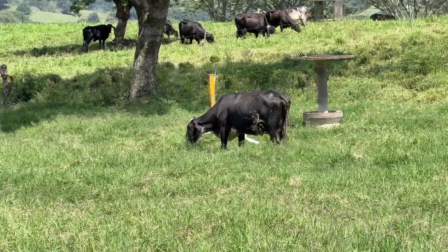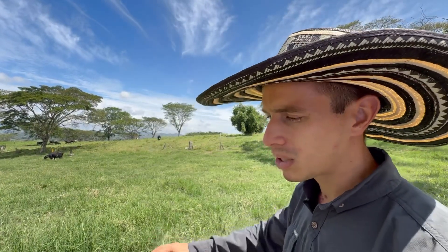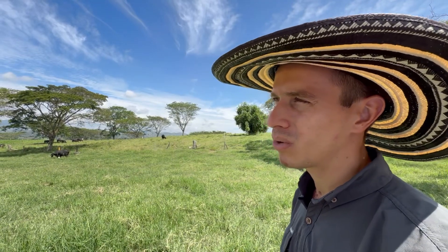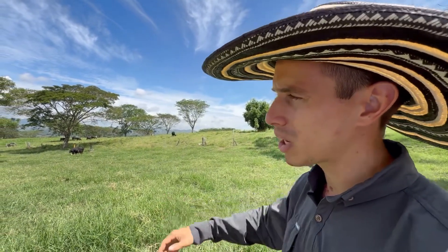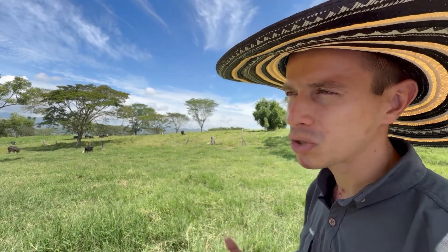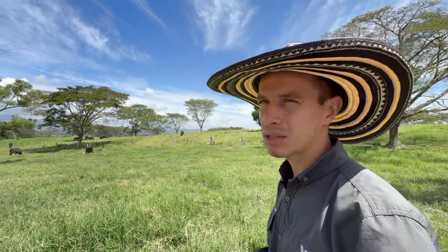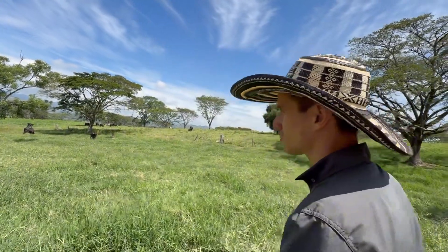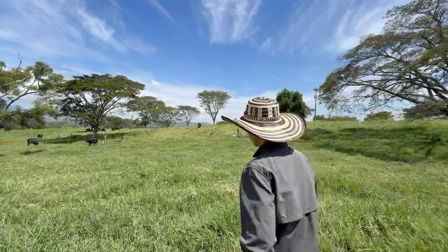Let's move closer to the paddock where the cows are grazing. This specific paddock has Mombasa grass. We are currently in late October to early November, a period when grasses go to seed due to slightly longer daylight hours — about half an hour more than usual — causing the grass to flower and produce seeds. As you can see, we maintain excellent residual heights of 30 to 35 centimeters for this grass species.